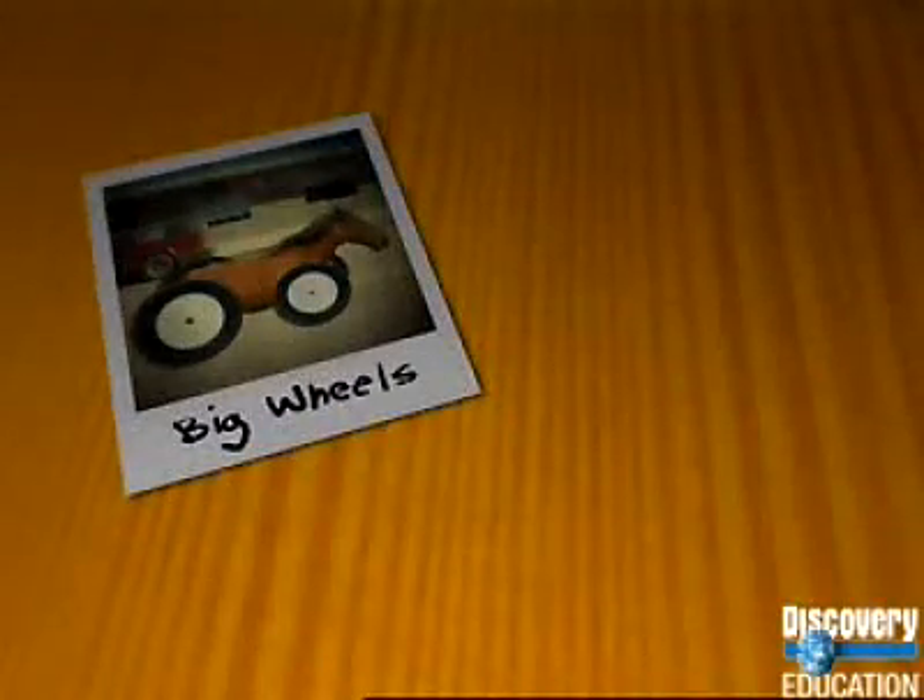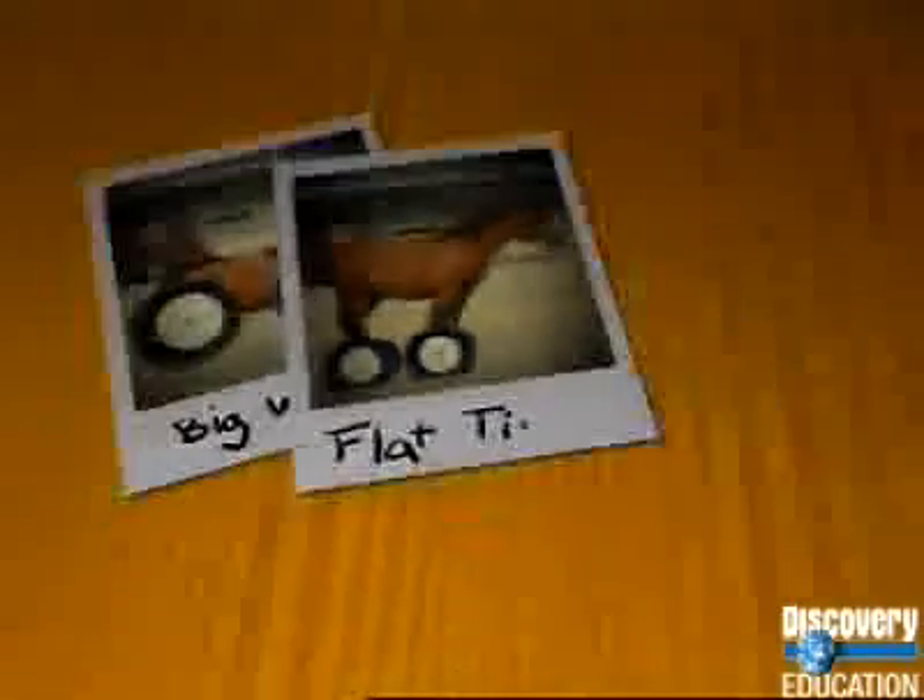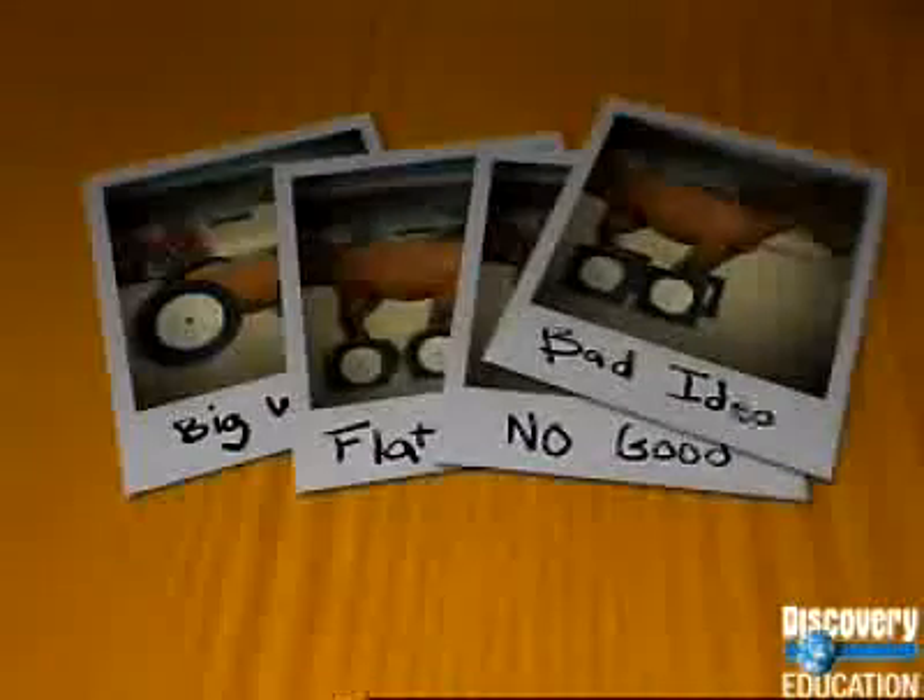Unlike long-beaked woodpeckers, however, wheeled horses seem unlikely to have developed through a series of smaller mutations. Because the intermediate steps required — axles without wheels, not quite round wheels, wheels that wouldn't turn — would be detrimental to survival.